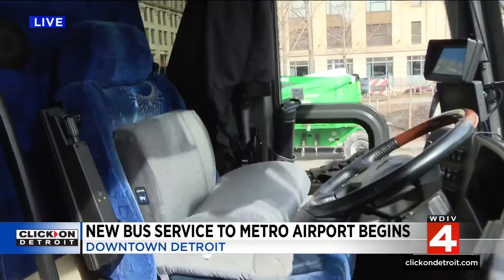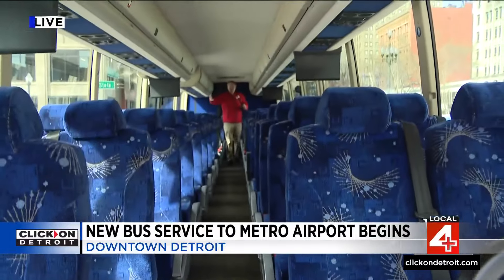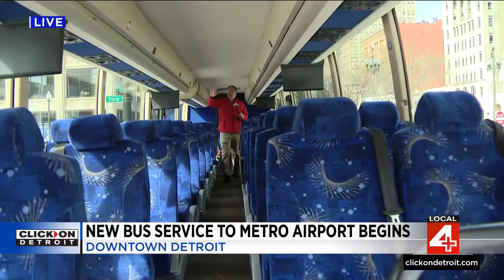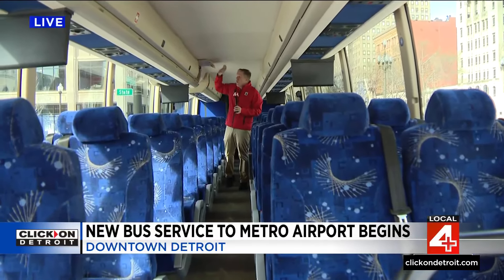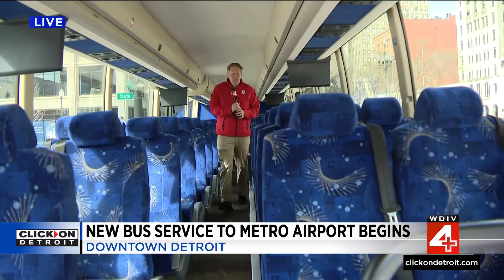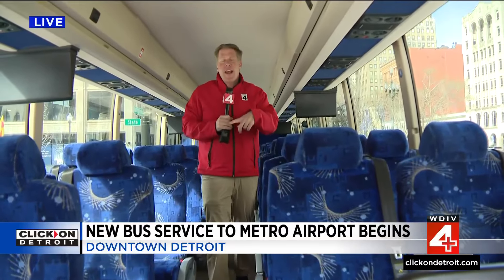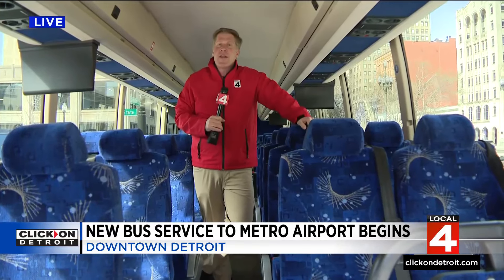Back out here live in downtown Detroit — let's get you on board. The buses are brand new; they've got that new car smell. They have luggage compartments up here so you can carry your items on board. As I mentioned, they are fully Wi-Fi equipped. There are cup holders — you name it. Without traffic, you're looking at about 30, maybe 40 minutes. You can't beat it — just $6 if you prepay. We've got all the information if you want to make a reservation on our website; click on Detroit.com.